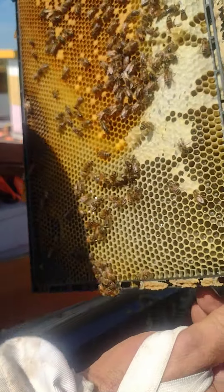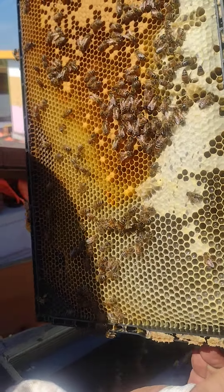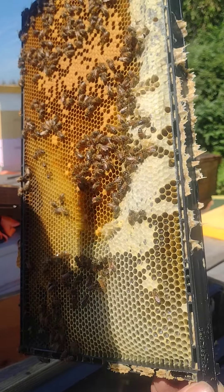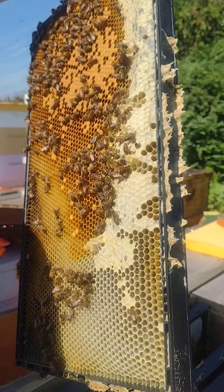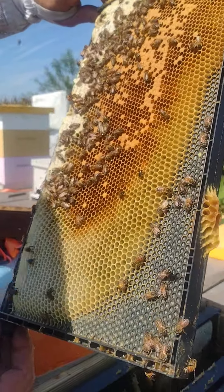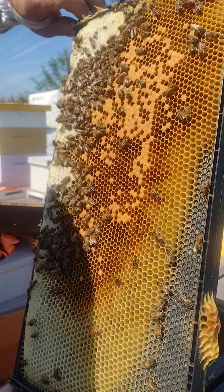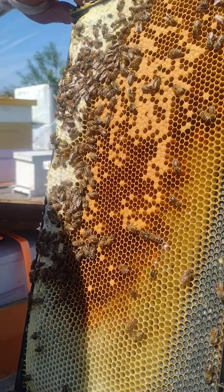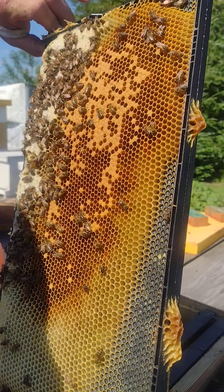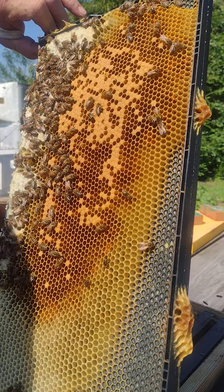You see the different stages of larvae in there? See the little white in the cells? That's capped brood. That over there is different stages. That glisten at the bottom — that's honey, or nectar. When it's capped it's honey; it's nectar right now. That's what they feed the bees. We've got a little bit of everything on there.